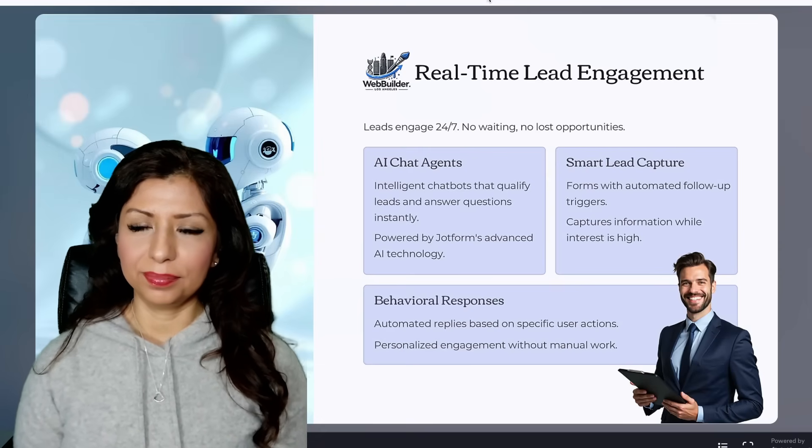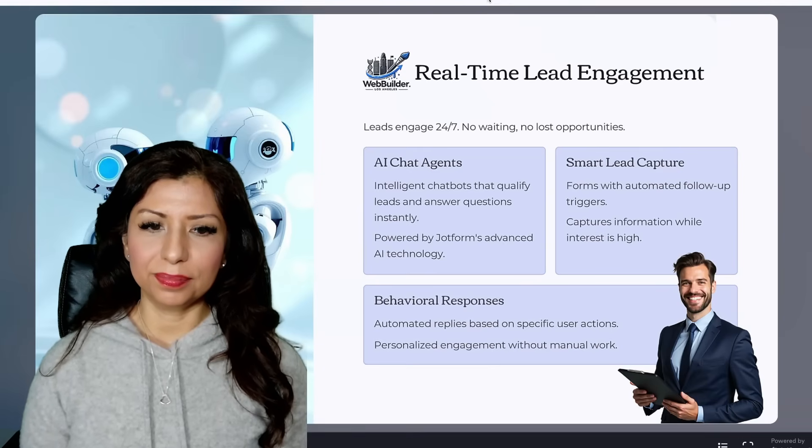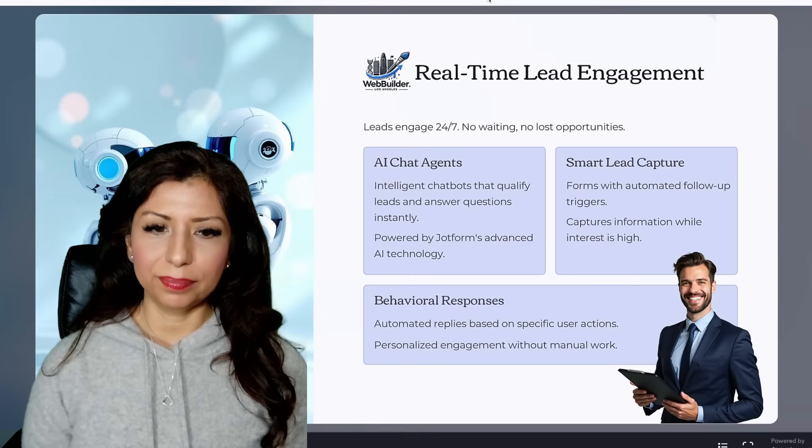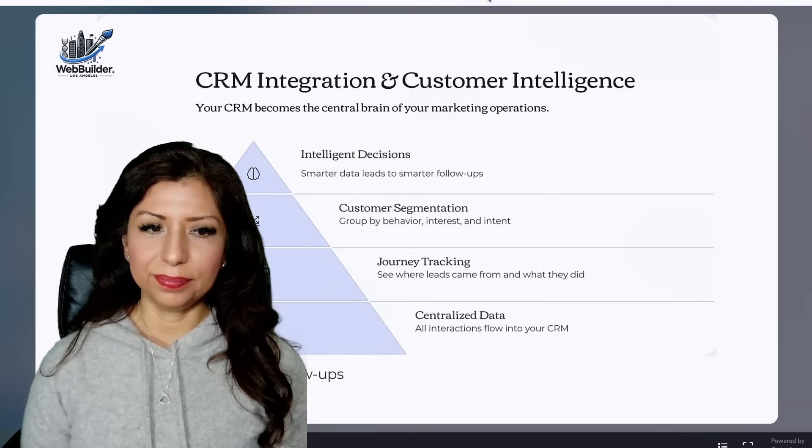Smart lead capture uses forms with automated follow-up triggers to capture information while interest is high. Behavioral responses send automated, personalized replies based on user actions — all without manual work.